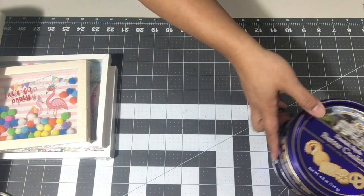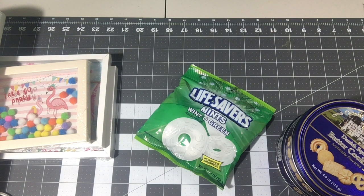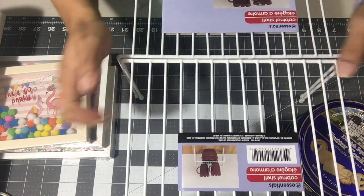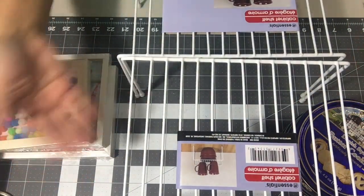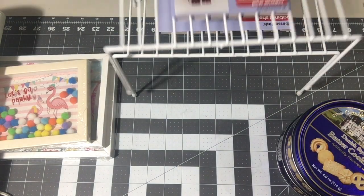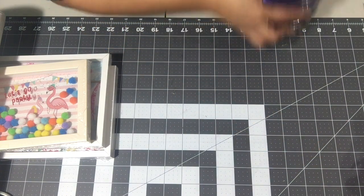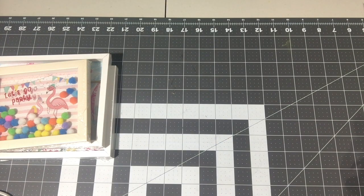I did grab a bag of Lifesaver mints just to put out in the candy bowl. I grabbed two of these kitchen shelves and I'll be using them for the party to put food on top of so we can have more table surface. I got two of those and they're going downstairs. I've got a few projects to take care of and I have to put gifts together.